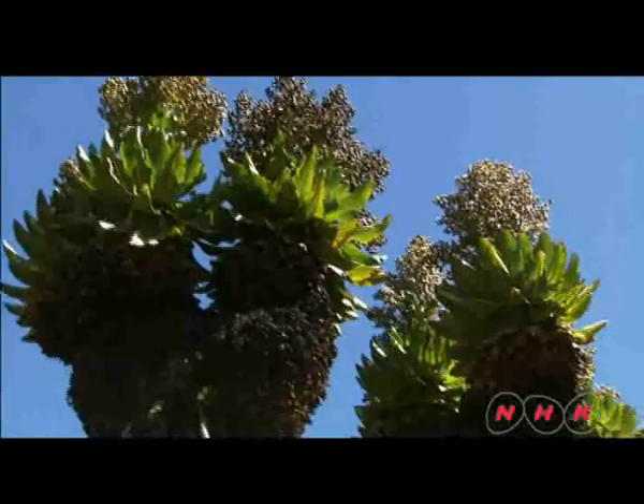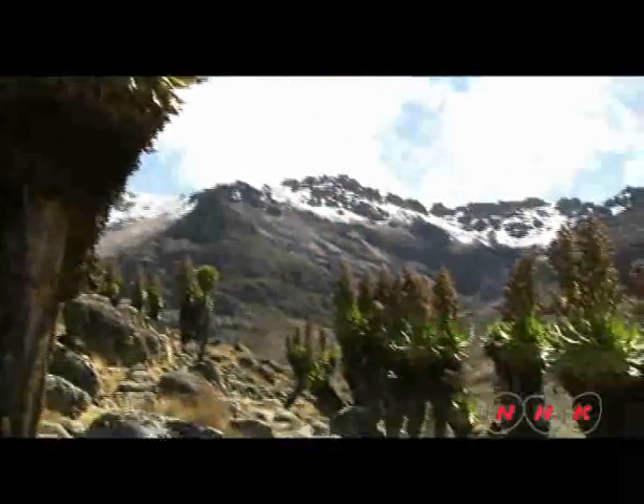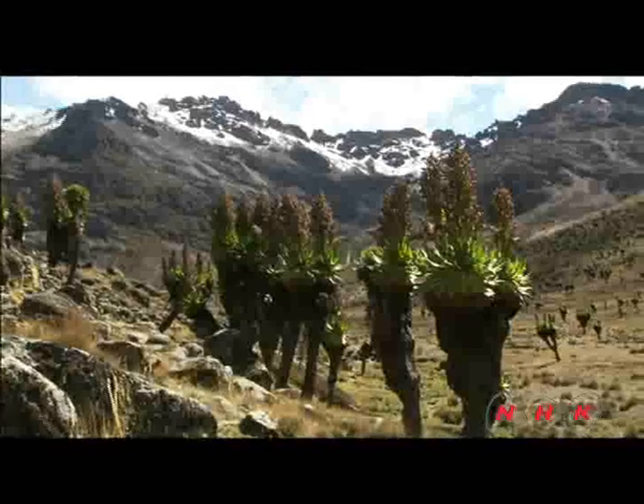It is said that this is how giant Senecio started to grow into giant plants. The more air they can store, the warmer they can stay. These gigantic plants altered their shape to survive in a unique environment.